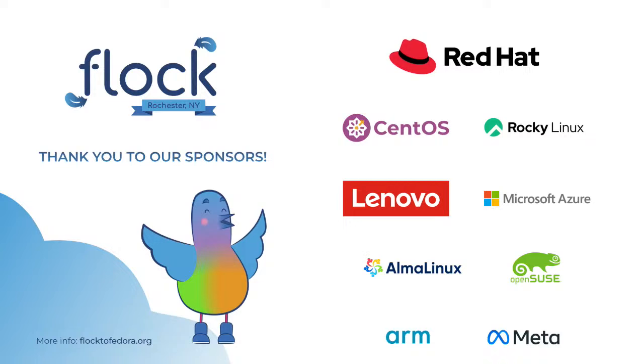Welcome, everyone, to our Mentor Projects Showcase. Let me introduce myself. I'm Fernando, part of the Mentor Projects initiative. I'm going to pass the mic to them, and then we are going to go with the actual presentation.